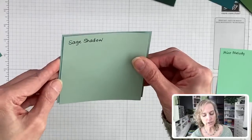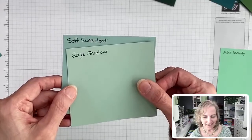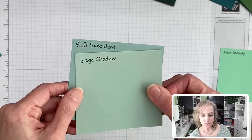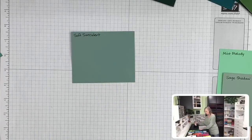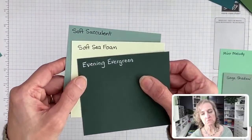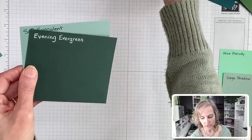Yes, Sage Shadow — some of you agree. Soft Seafoam, Soft Succulent, and Evening Evergreen are gorgeous together, someone says. Did I do Soft Seafoam yet? I did not. Here's Soft Seafoam with Evening Evergreen. Oh, you like that one with it? I was thinking this was more of a yellowy-green while Evening Evergreen is more of a bluey-green. But the two new in colors — Soft Succulent and Evening Evergreen — totally look great together, by the way.